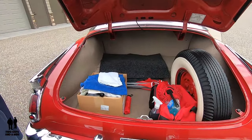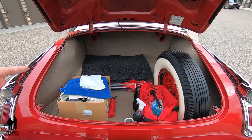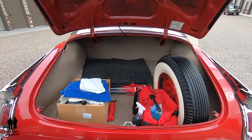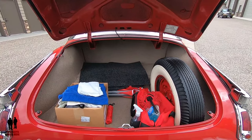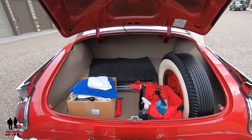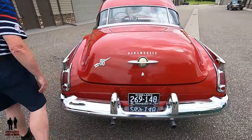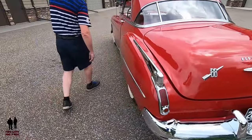Look at that trunk — it's huge! You could put six bodies in there — or six sets of golf clubs. There is a lot of room.